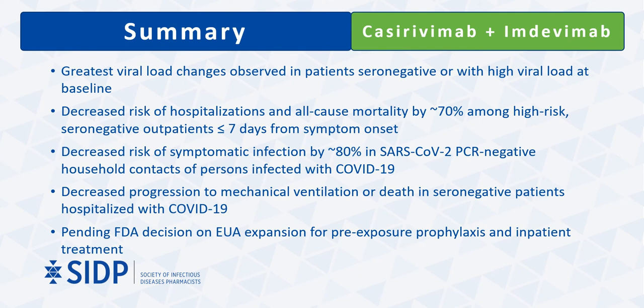In summary, casirivimab and imdevimab have shown the greatest effect on viral load and clinical outcomes in seronegative patients or those with viral loads of 10⁶ or greater at baseline. Administration has been shown to effectively reduce hospitalizations and deaths in ambulatory patients with mild to moderate symptoms and risk factors for progression to severe disease. When given as post-exposure prophylaxis to PCR-negative patients, this antibody combination significantly decreased chances of developing symptomatic infection both within 29 days and out to at least eight months. There is also a potential role for this combination in seronegative hospitalized patients on low levels of supplemental oxygen.